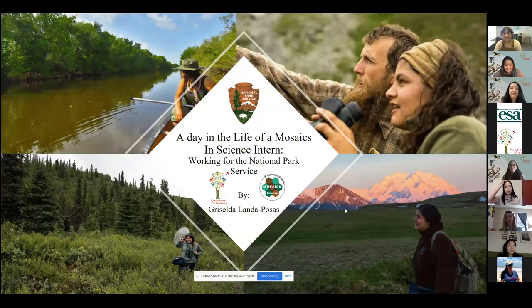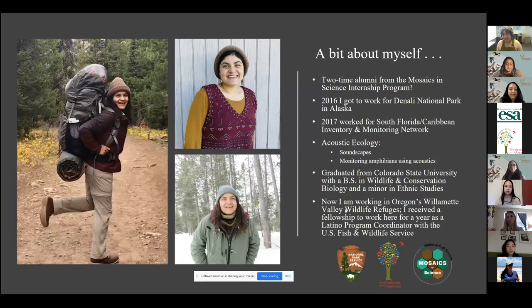Sorry about the technical difficulties. So as I was saying, a little bit more about myself: I've been a two-time alumni from the Mosaics in Science Internship Program. Back in 2016, I did a three-month internship up in Alaska, and in the following summer 2017 I went to Florida — kind of opposite ends, but both fell under the realm of acoustic ecology work. Up in Alaska I was mostly doing soundscapes work, and down in Florida I was monitoring amphibians using acoustics. I graduated from Colorado State University with a bachelor's in wildlife and conservation biology and a minor in ethnic studies. I grew up in Colorado and now I'm currently in Oregon, working at the Willamette Valley Wildlife Refuges. This fellowship I'm currently in, I was also able to get through EFTA — a year-long position working as a Latino program coordinator under the U.S. Fish and Wildlife Service.